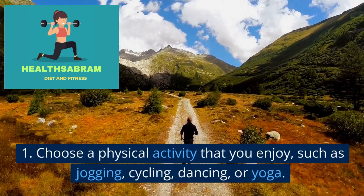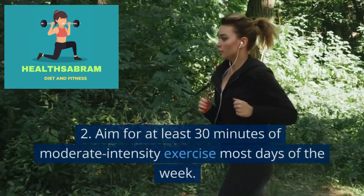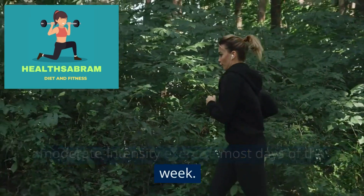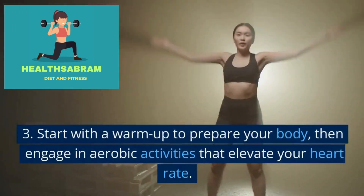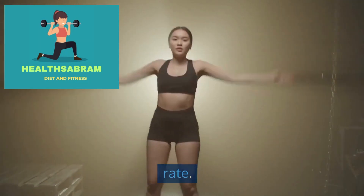Choose a physical activity that you enjoy, such as jogging, cycling, dancing, or yoga. Aim for at least 30 minutes of moderate-intensity exercise most days of the week. Start with a warm-up to prepare your body, then engage in aerobic activities that elevate your heart rate.